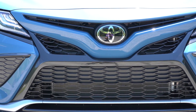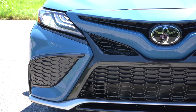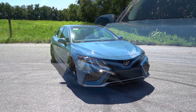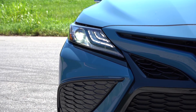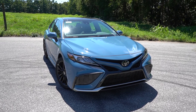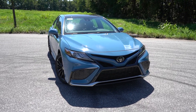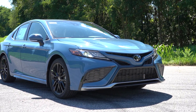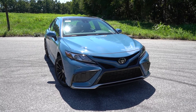LED headlights come standard for every single trim level, along with automatic LED daytime running lights. The headlight housings differ by trim: SE gets dark housings, while LE trims get lighter or clear housings. Front air curtains are specific to the TRD trim level. That pretty much rounds out the front end.